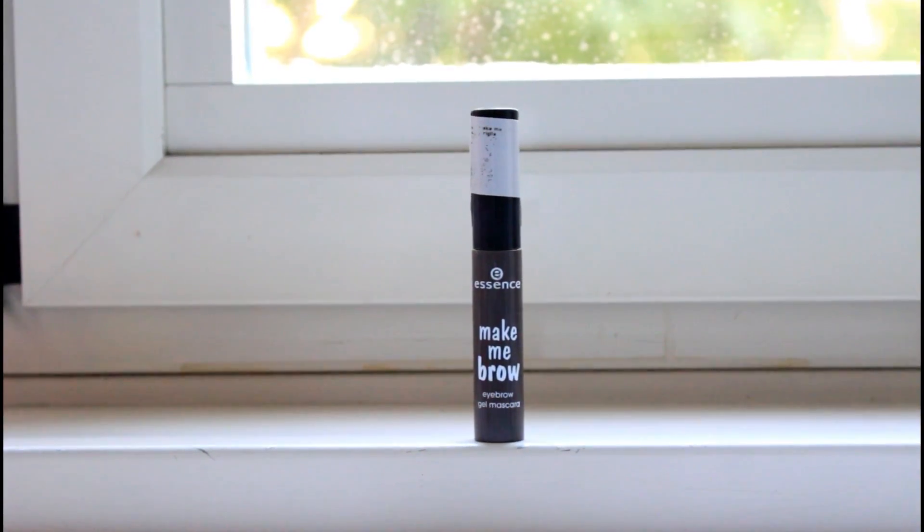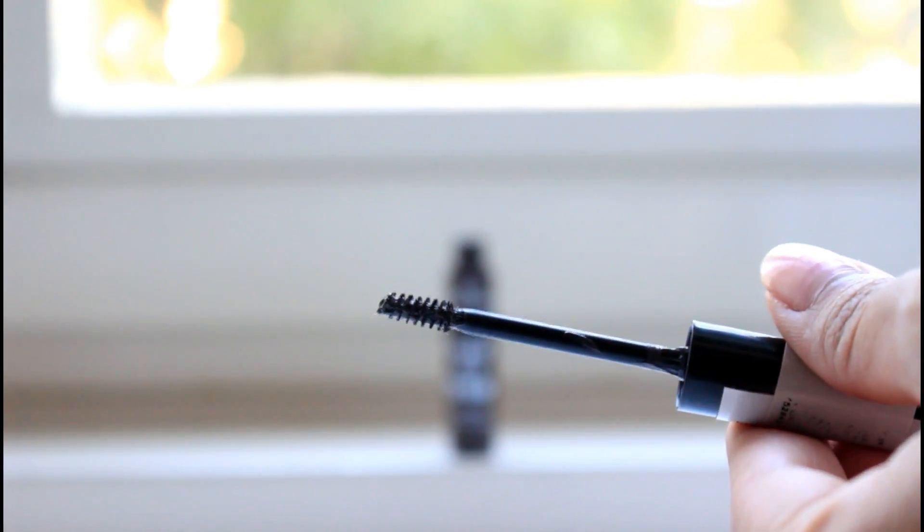Next product is the Essence Make Me Brow Gel Mascara for eyebrows — I believe it's a dupe for a high-end product, and it's just a few bucks. I don't use powder or pomade for my brows; I just fill in the front a little and I'm good to go. I love the applicator — it's really small, not the big chunky one that spreads everywhere. I can go right into the brow, give them a little fullness, and it keeps my eyebrows in place all day. I have it on my brows today.